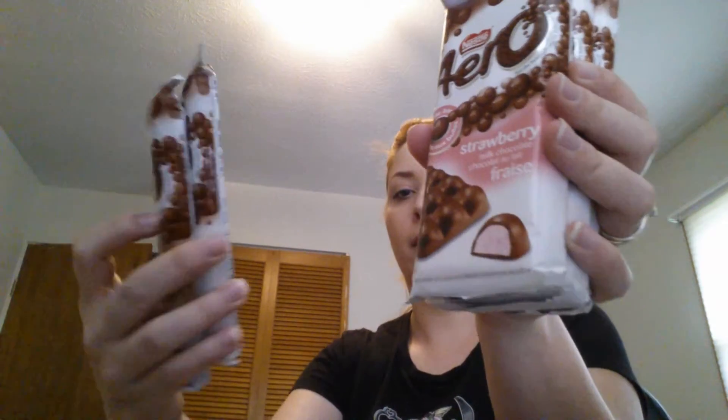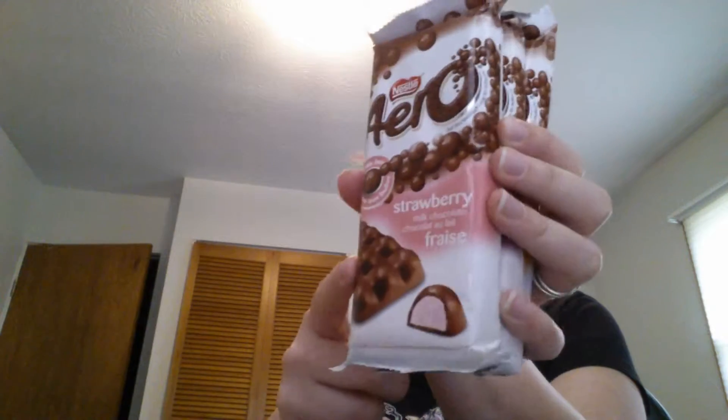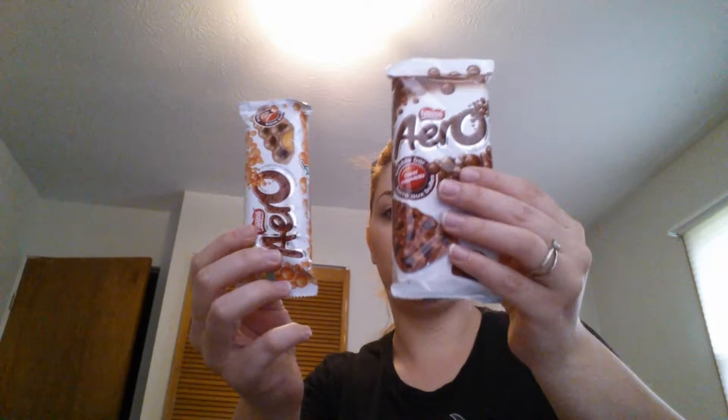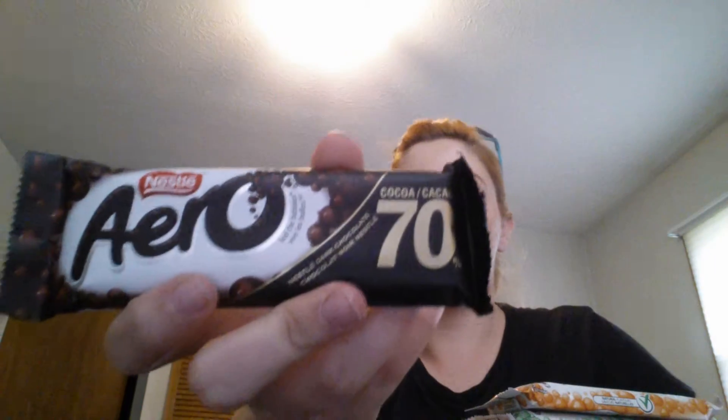The next thing I'm going to show you are these Aero bars. I have three, four, five of the same sized ones. So this one is a strawberry one — my phone is at an angle so you guys will have to forgive me. I got a strawberry one, the truffle one, the caramel one, the duo dark and milk chocolate one, the regular milk chocolate one. And then these last three, they're not the same size — they are different. I found the green one, I think it's mint — yeah, the green one is peppermint. The orange one is orange flavored, and this last one is a 70% dark chocolate flavored one.